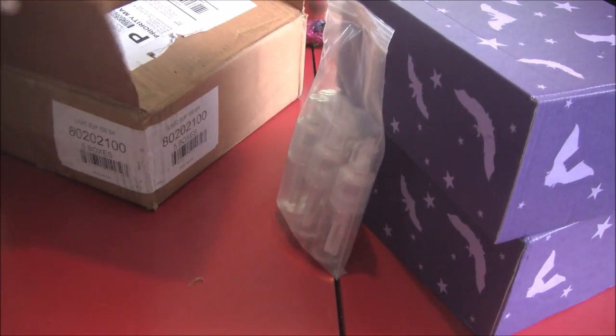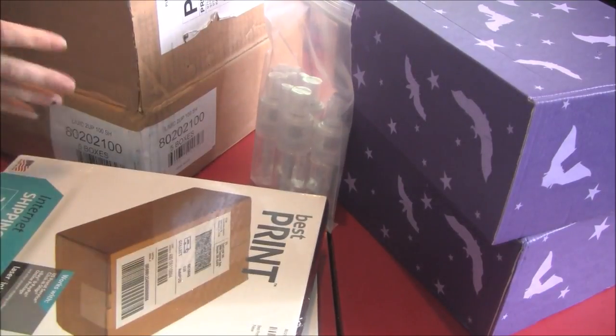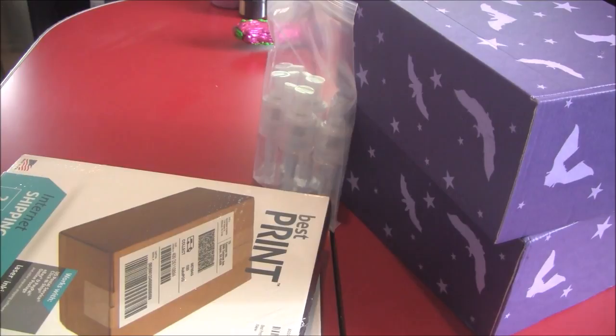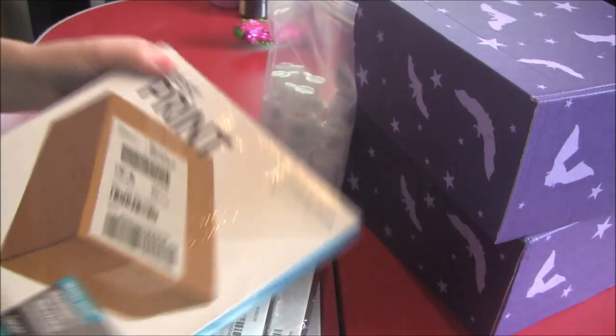These are just my labels. Exciting times. But if you want a closer look, that is what they are.